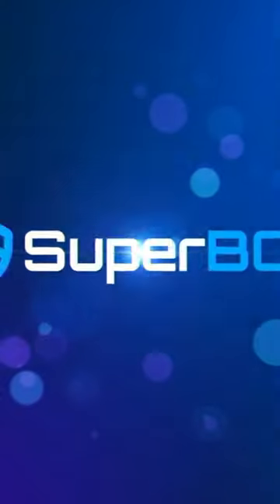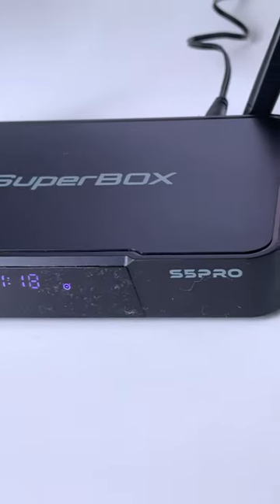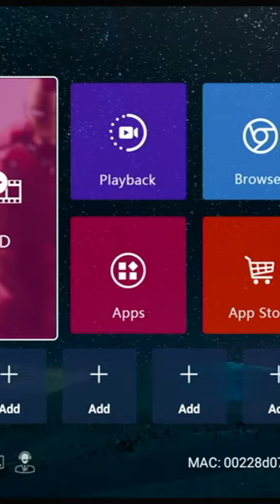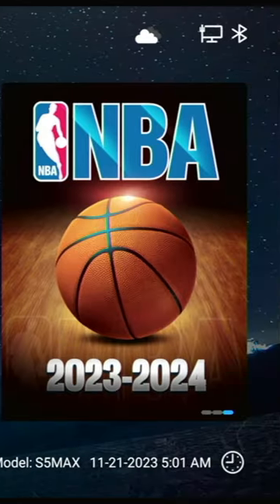We're diving into the world of streaming and home entertainment. Make the Superbox S5 Pro your gateway to a universe of content. Whether you're a movie buff, a sports fanatic, or just someone who loves binge watching, this little black box promises to elevate your streaming experience.